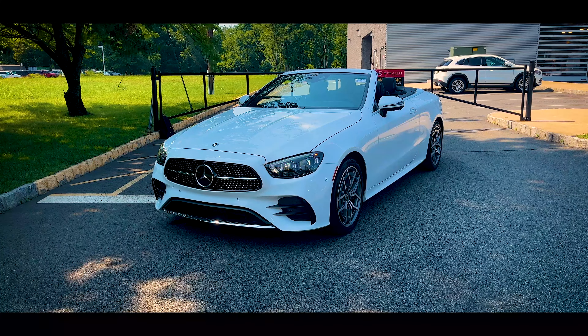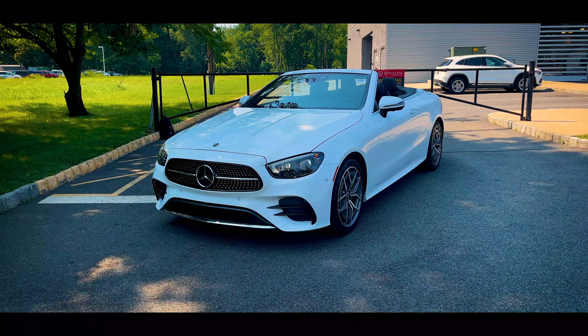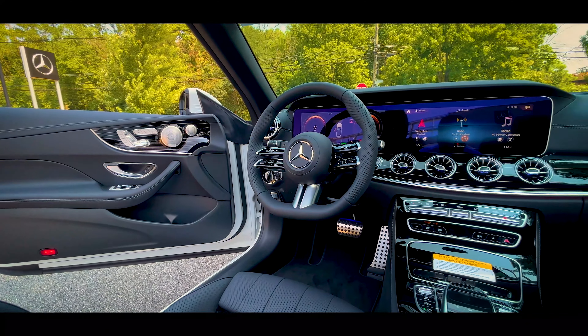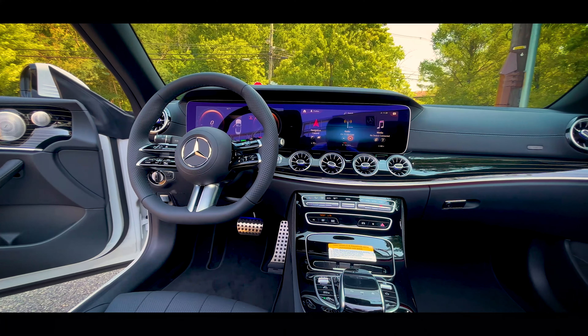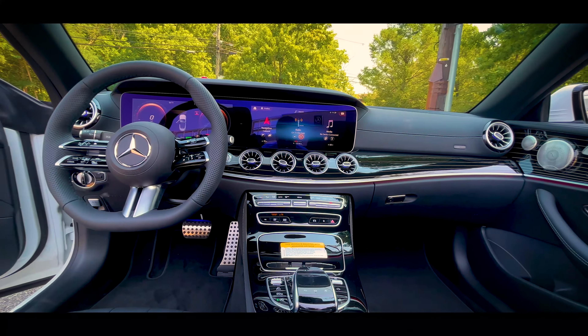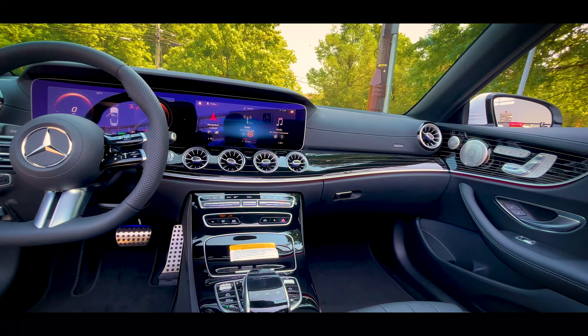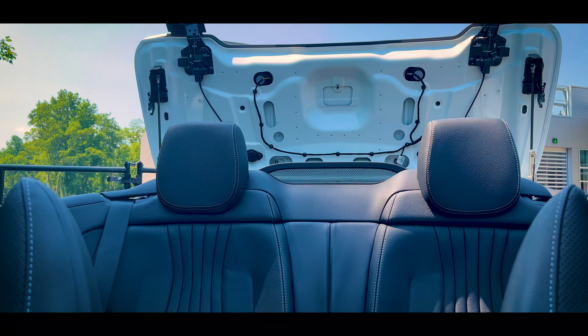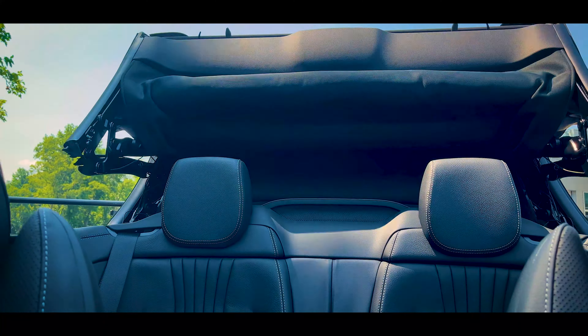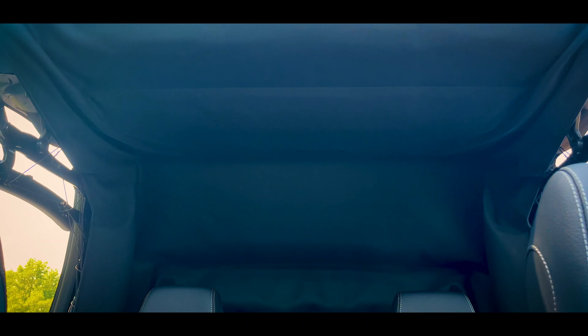Mercedes has always been known for its clean and elegant styling, and for not doing anything radical. That certainly continues on the E450, and doing that helps the cars remain timeless throughout the years. This is the 5th generation E-Class, and it's been around since 2017 with a few tweaks here and there, and it's still a very good looking and modern looking car, despite the 2024 model having a new design.